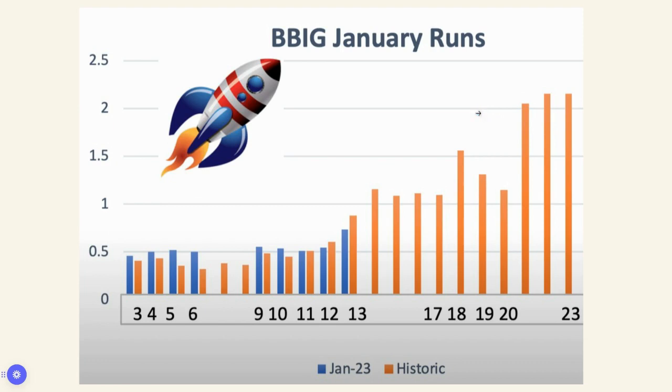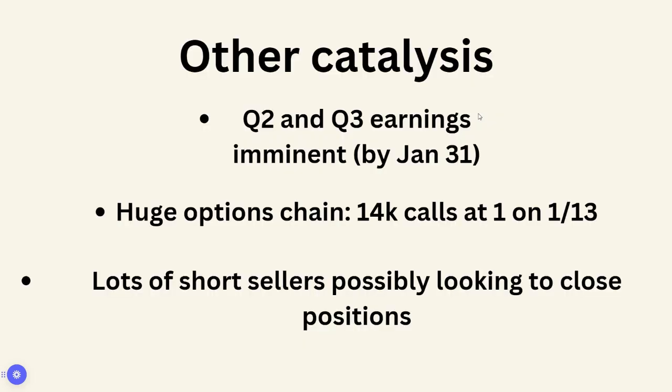Other catalysts: they were delayed in their Q2 and Q3 earnings, but they have to be out by January 31st so they can be NASDAQ compliant. It's very important for them to get their earnings out — ideally before next Friday. In the option chain, there are 14,000 calls just today at the one dollar strike price, which is pretty far out of the money. A lot of people are making a bet that it would increase in share price relatively quickly.